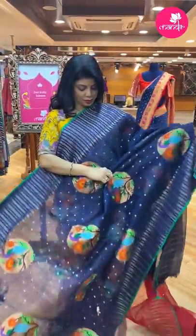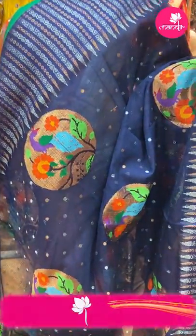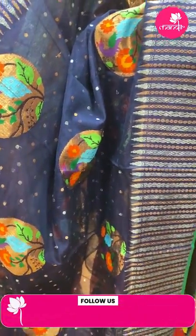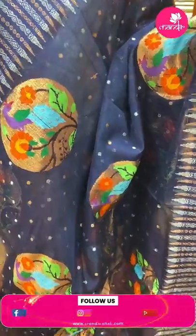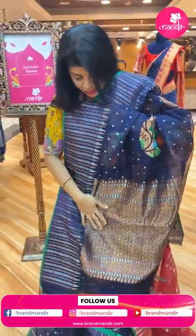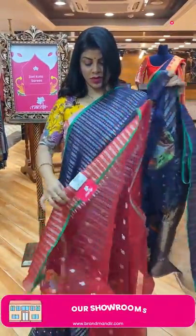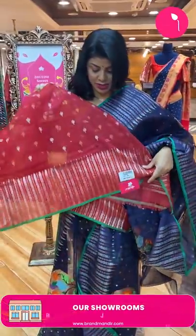Next — navy blue with floral buttas, zig zag lines, diamonds, and rounds. Pallu with cross checks and diamonds, exact borders. Blouse contrast with buttas in border.